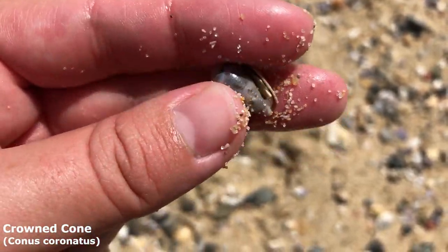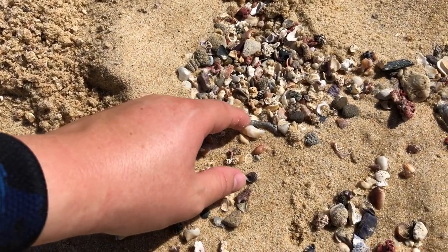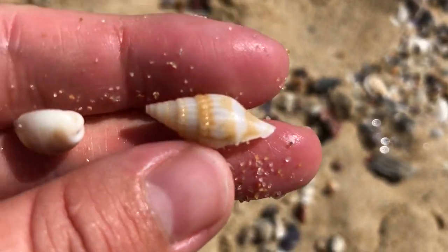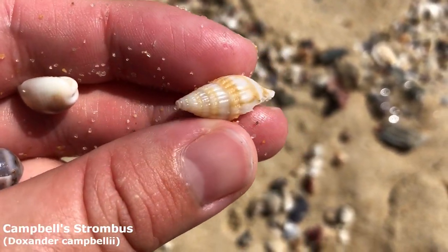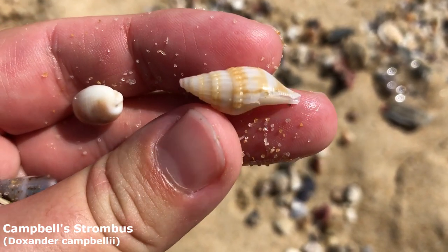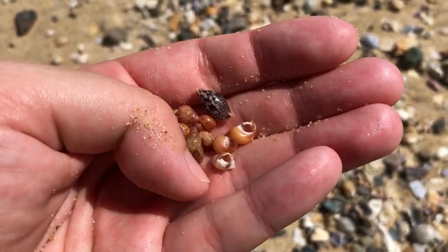That is also a very very lovely shell — look at him, oh he is whole! Get a load of this guy. No, I am not sick of seeing these yet after my trip to Harvey Bay. It is a little juvenile Campbell's strombus right here!